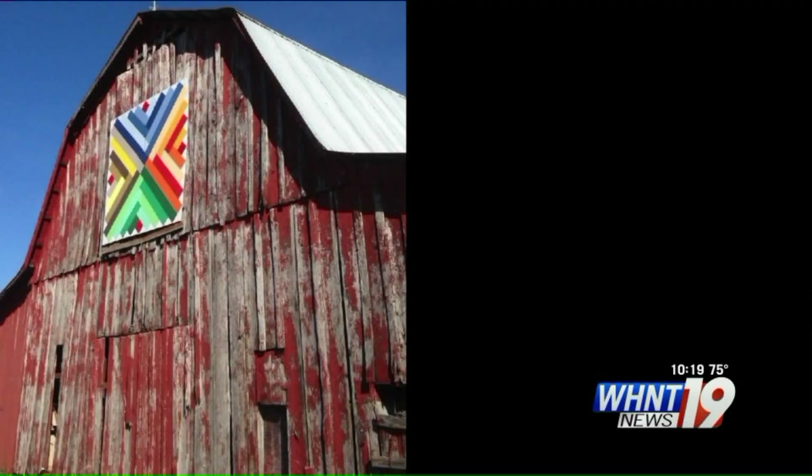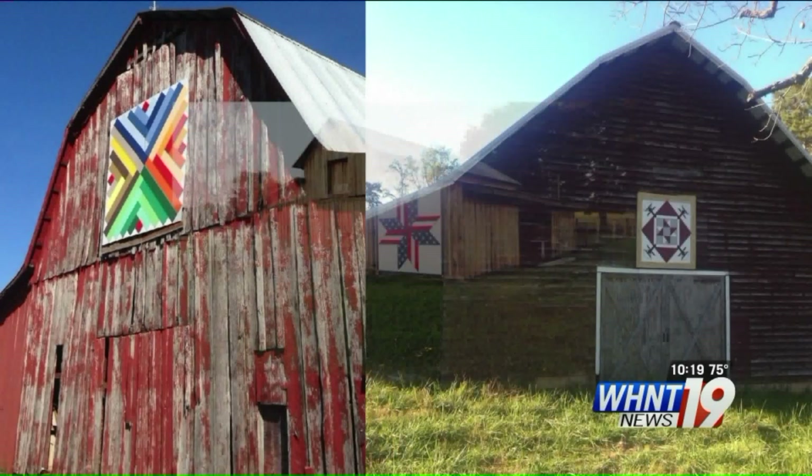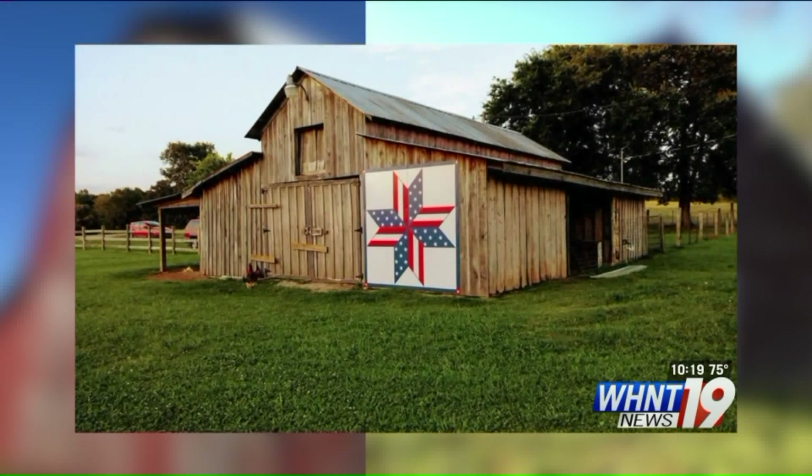Quilter Regina Painter of Killen saw some of the squares on Kentucky barns, fell in love with the idea and brought it home to Alabama.